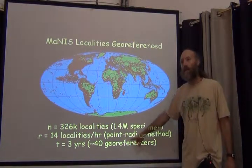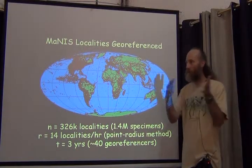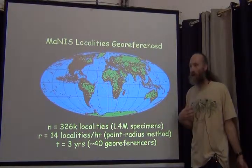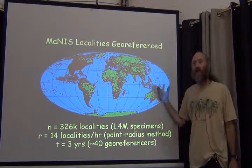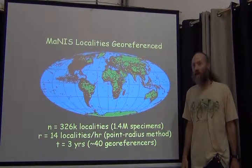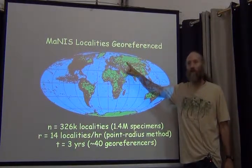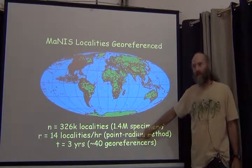That 14 is the mean, and it depended heavily on where you were georeferencing. We have information about how long it took for different countries. The two worst-case scenarios under Manus were China and Russia — not because nobody spoke those languages, but because localities had undergone interpretation by a collector who didn't speak Chinese or Russian, so they no longer looked like either language. The resources to find locations in both countries are also difficult to find. Even with native Russian speakers it was difficult, so for those two countries the rate was three localities per hour, not 14.